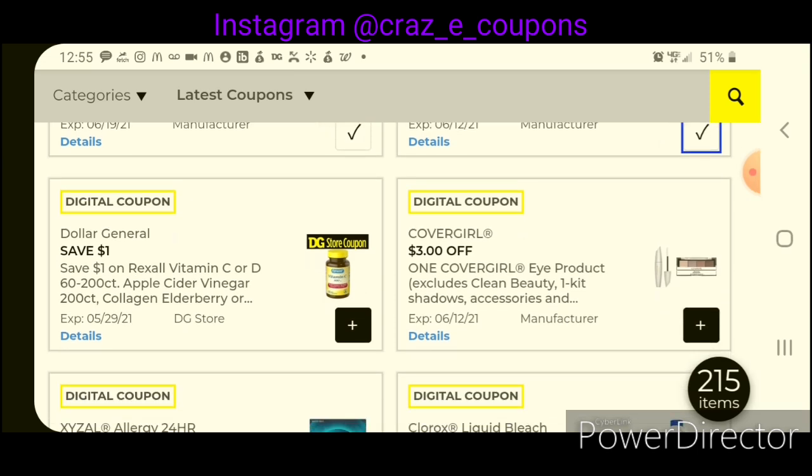We have $1 off one for the Rexall Vitamins — we had the same coupon last week. This is working on the Vitamin D 360-count, priced at $2.00, so after the coupon that leaves you paying just $1.00. It's a great filler item. If your store is out of stock, the Vitamin C 60-count is $3.00, so after the coupon you'd pay $2.00.